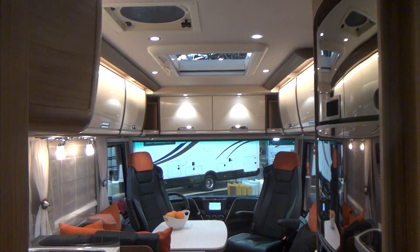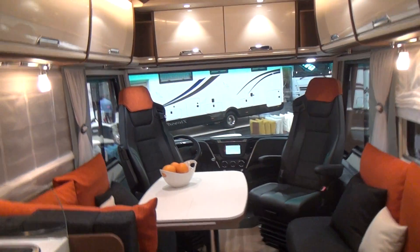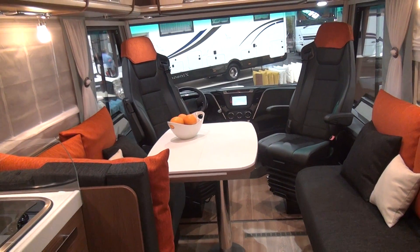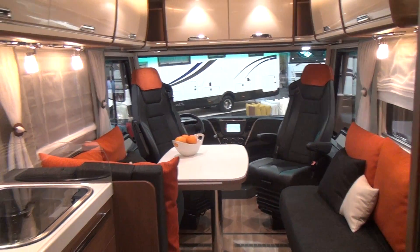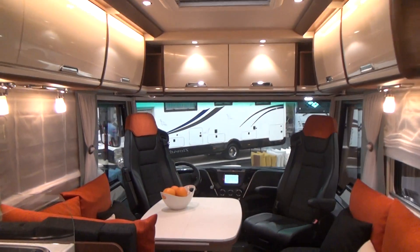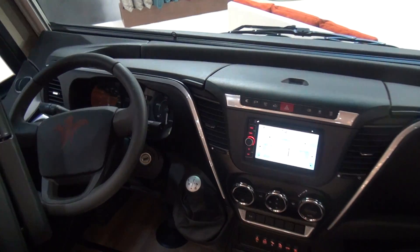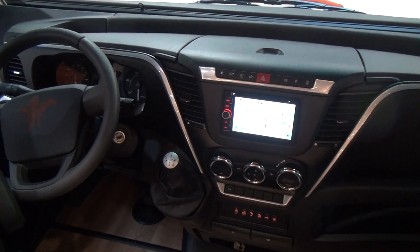There are huge amounts of space. The question is the financial side — for the price of one of these you could almost get two entry-level vehicles. It more or less puts it into context. It's a wonderful vehicle but the cost is really very high. It has a three-litre engine with an automatic gearbox.